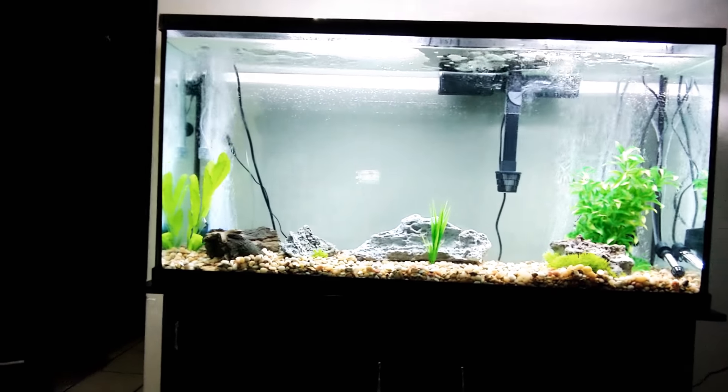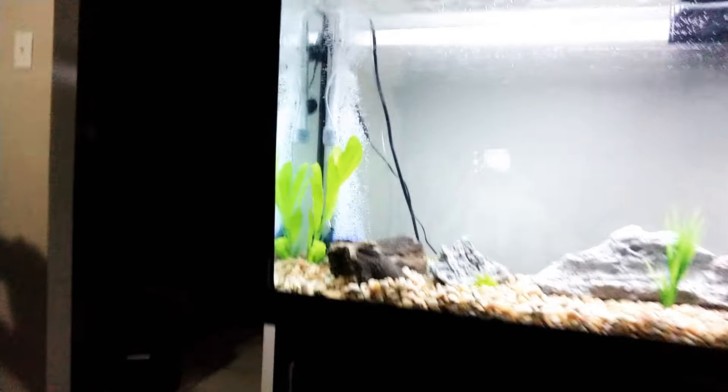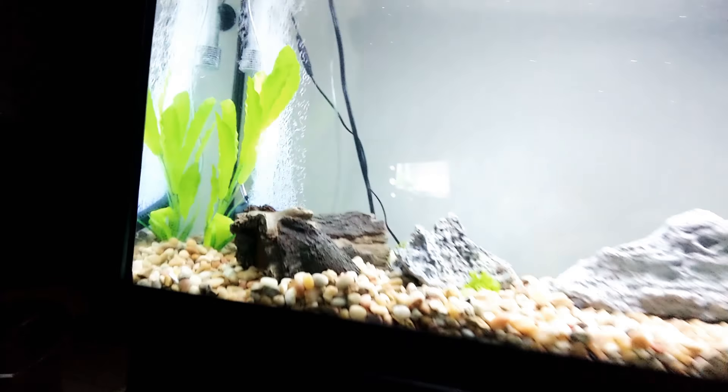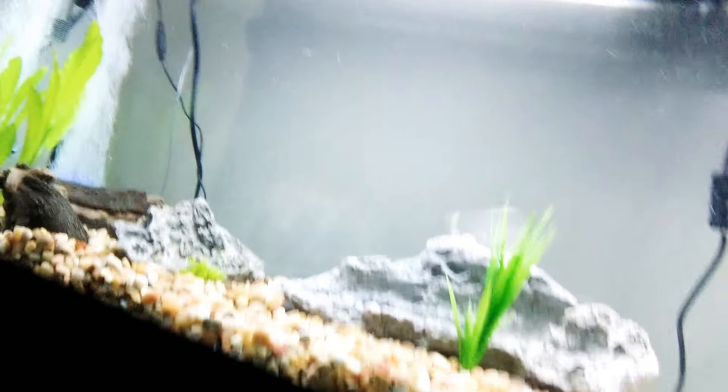It took a very long time to get the rocks and pretty much everything set up. With me having to work and putting it all back together, I got it done, got all the water in it, and she's looking good. So let's take a look at her — oh yeah, look how she looks!